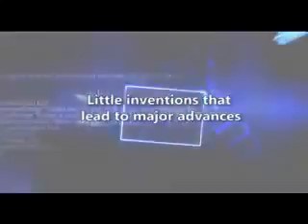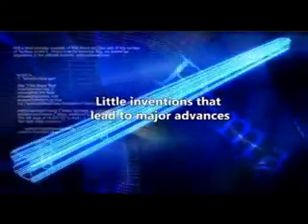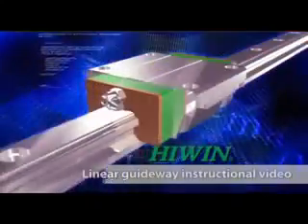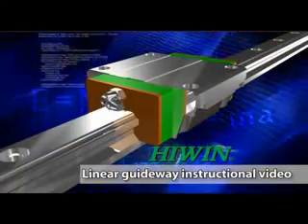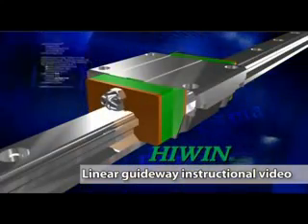Little inventions, major advances — linear guideways.